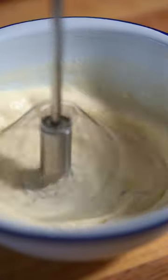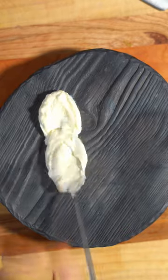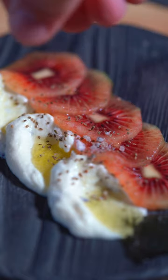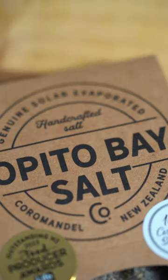Put that cream down on a plate with some olive oil, down goes the kiwi fruit, and Opito Bay Salt Company gave me some of their rare dry gin sea salt, which has got a really sort of floral and oceanic kick, which really goes nicely with this. And you know what? It may not be dessert, but it works.